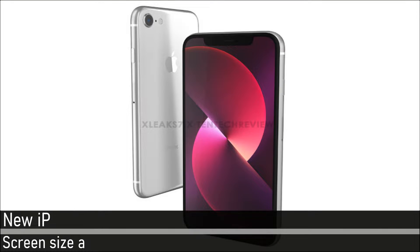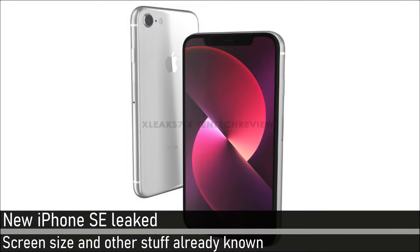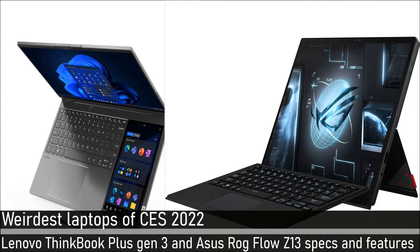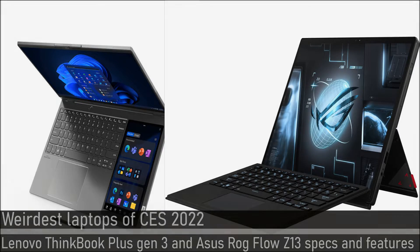TNTech review revealed the new iPhone SE — same but also some new stuff inside. Lenovo ThinkBook Plus Gen3 and Asus ROG Flow Z13 are the weirdest laptops and tablets from CES this year.